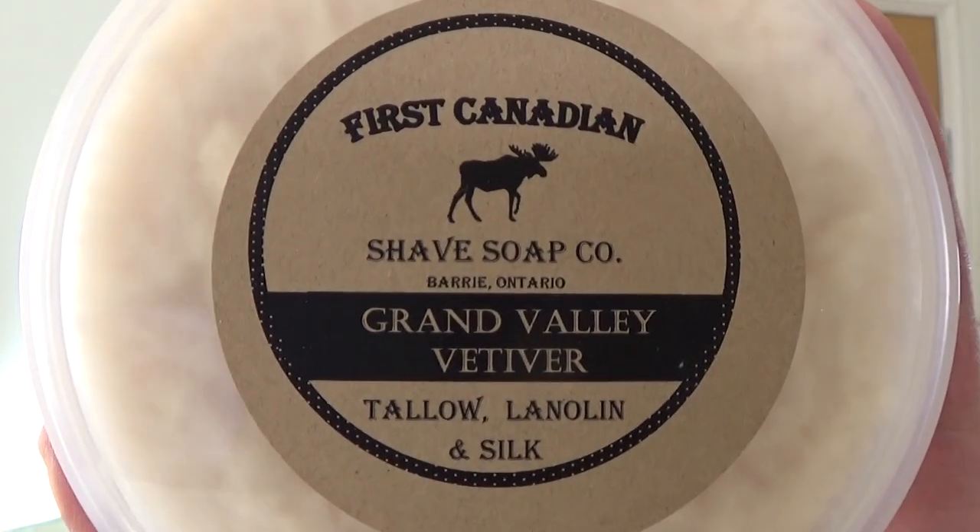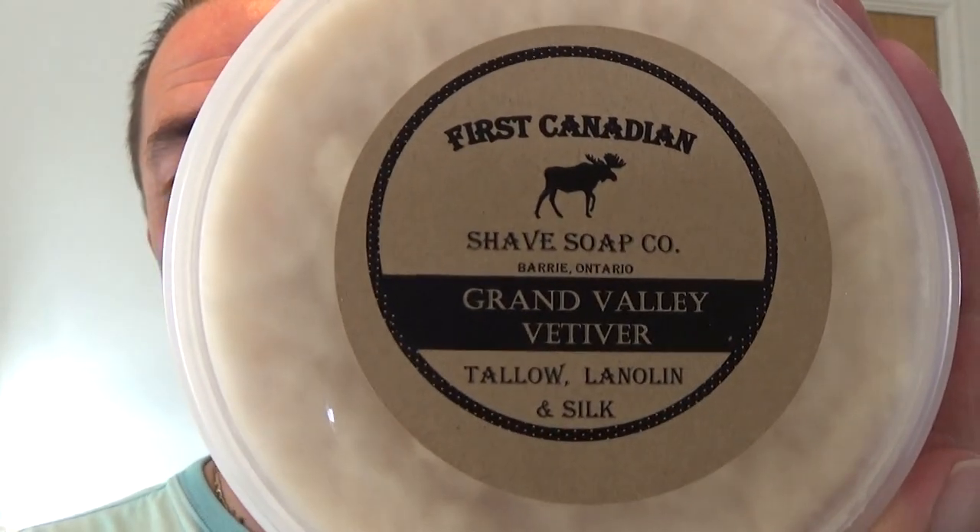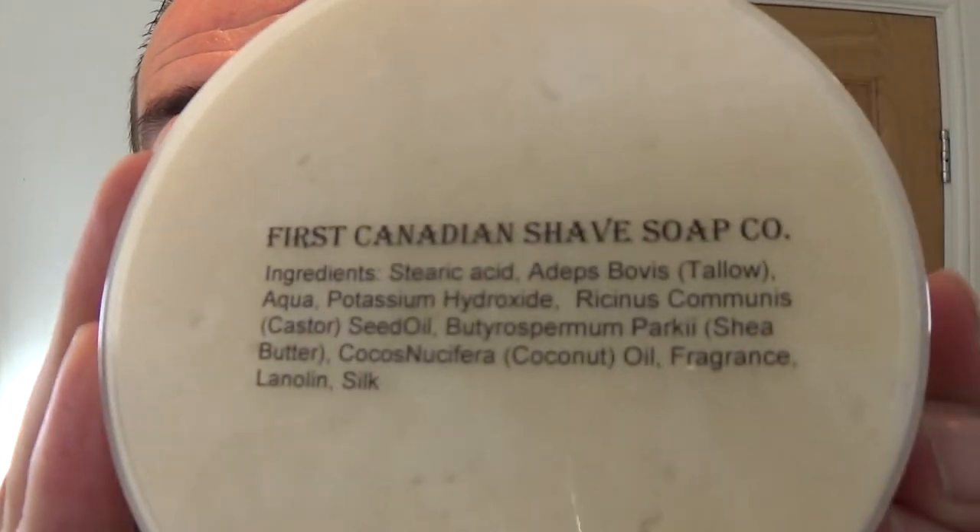Brian started making soaps about 12 years ago, and he did it because he was very sensitive to the scented commercial soaps. So he tried to start making soap which worked for him but was kinder to his skin. He enjoys the process of making the soap, and it means a lot when you buy a product and you can see it's been carefully made. He kindly sent me some - it's First Canadian Shave Soap Company, Grand Valley Vetiver.